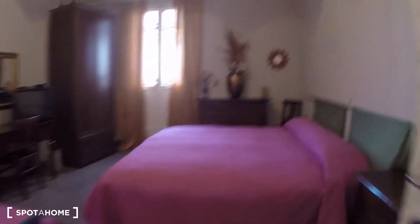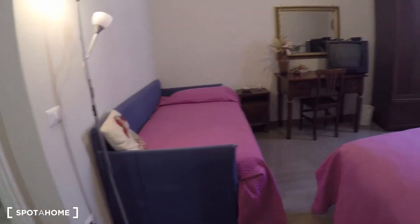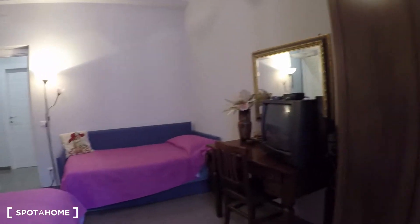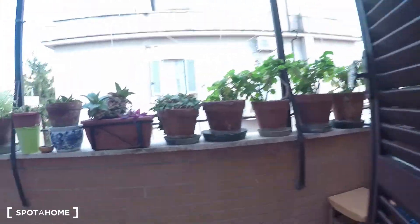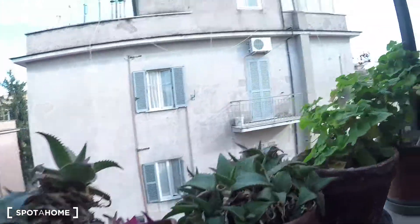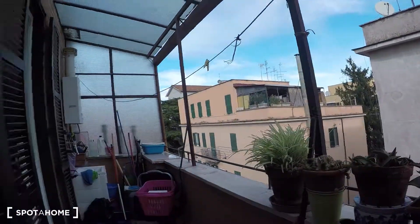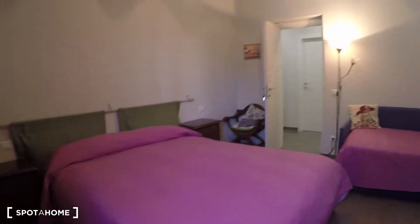Here I'm going to show you bedroom number one. Over here we have a double bed and a single bed, there is a TV, wardrobe, a chest of drawers. And over here we have also a balcony, which is connected also with the kitchen. So this is bedroom number one.